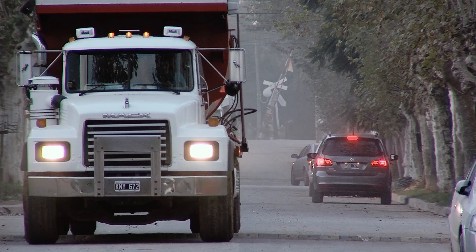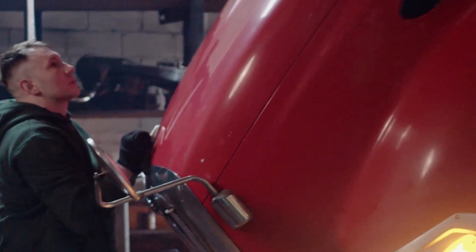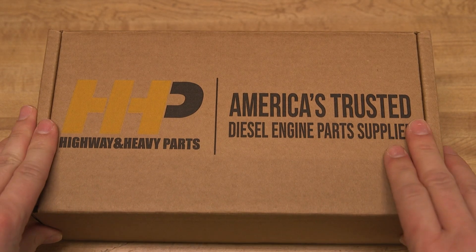Give your diesel engine the service and quality component it needs. Avoid any further impacts to your truck and bottom line. Get back on the road with America's trusted diesel engine parts supplier.